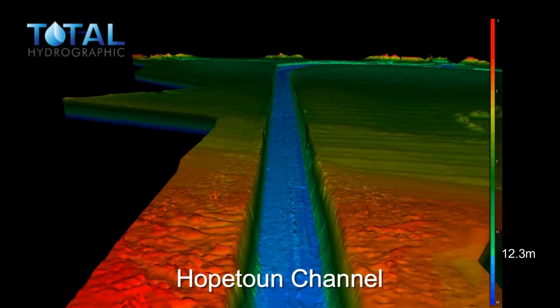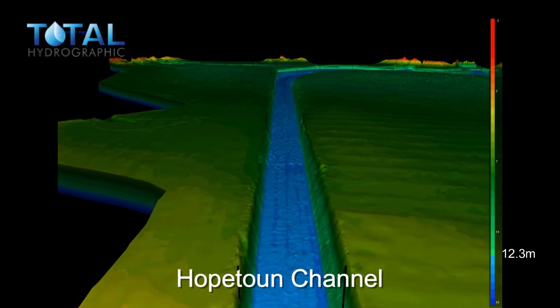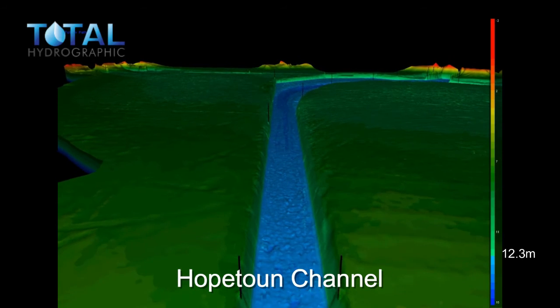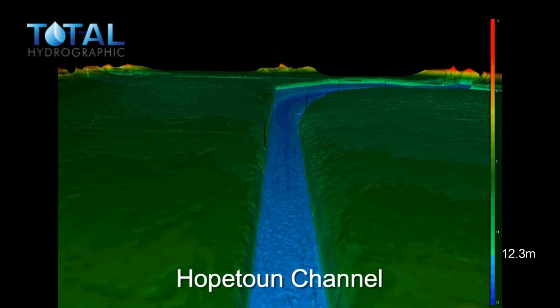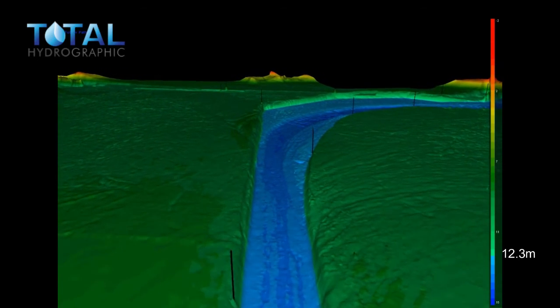To the right of our current location is the eastern anchorage. And on the horizon to the left is Geelong City. To the left is the southern anchorage. To the right, western anchorage.